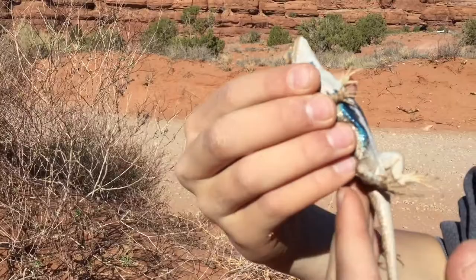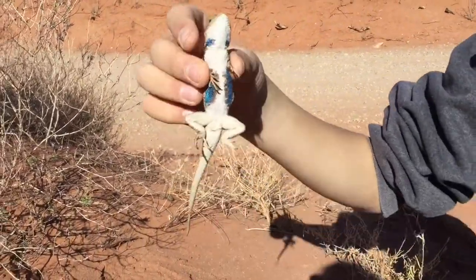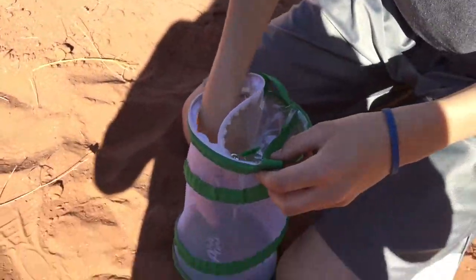The bright blue probably scares off predators so they hopefully won't eat him — they think he's toxic. So we had that lizard, and I'm gonna put him back, and we'll just cut back to if we can catch any other lizards like the ones in that hole, and we will see you then.